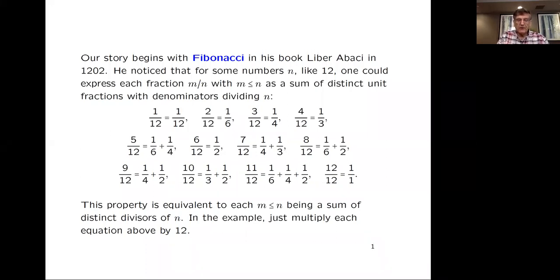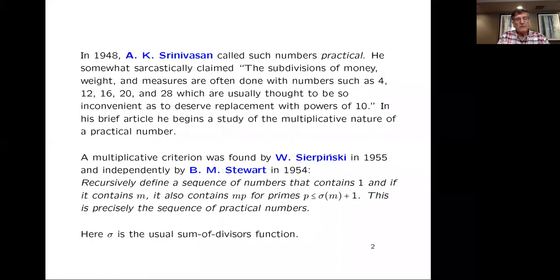Or you could take Fibonacci's definition if you'd like, but he didn't call them practical. They were called that by Srinivasan in a short article in 1948. He had a dig at the metric system — he didn't like it. He said that the subdivisions of money, weight, and measures were often done with such numbers as 4, 12, 16, 20, 28, usually thought to be so inconvenient as to deserve replacement with powers of 10. But he liked these numbers such as 12 because of this property of every number from 1 up to n being represented as a sum of distinct divisors.